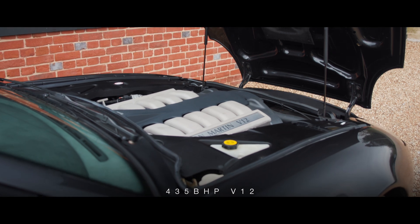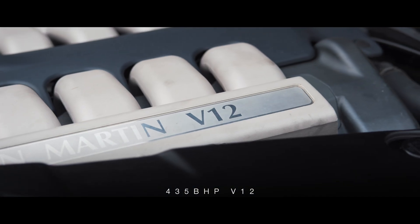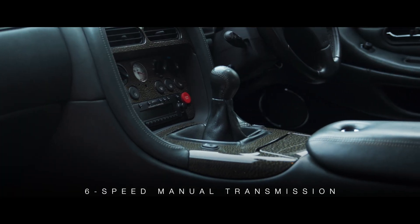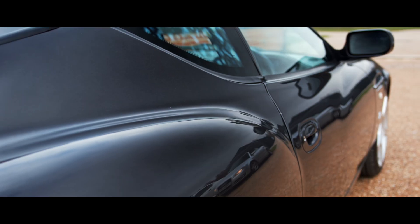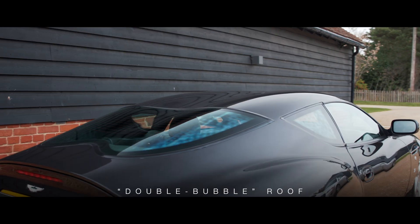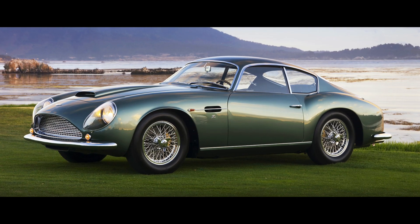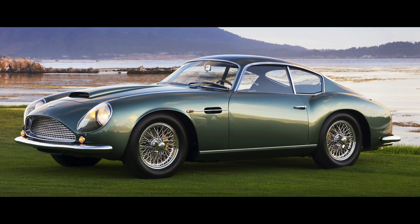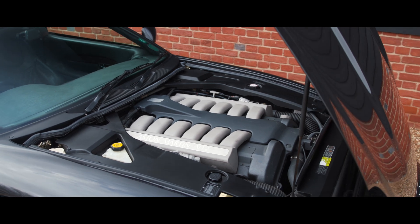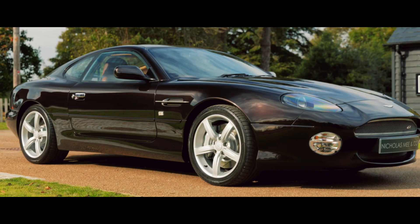Zagato employed the 435 brake horsepower V12 power plant, mated to a short-throw 6-speed manual transmission. The distinctive styling, including Zagato's trademarked double bubble roof, evoking strong memories of the iconic DB4 GT Zagato from the 1960s, not to mention the stunning driveline from the most focused DB7 built, the GT.